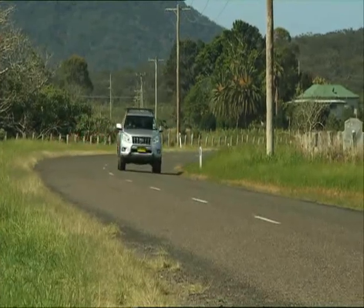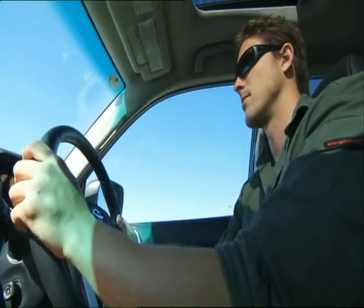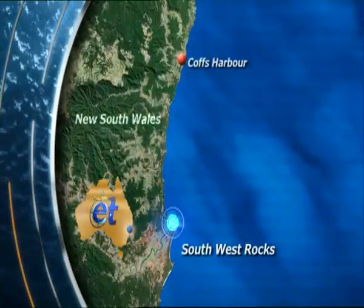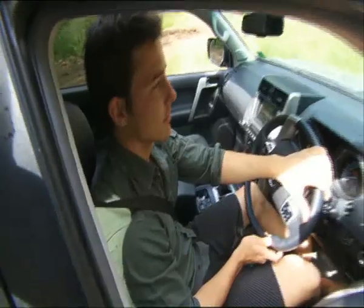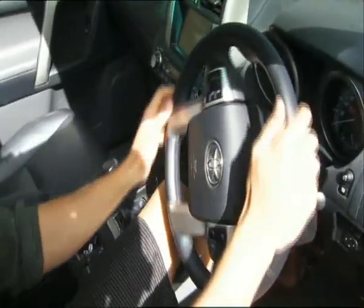I'm off to Southwest Rocks to meet a team of commercial fishers who have been battling for change in their own industry. Southwest Rocks is just over a hundred kilometres south of Coffs Harbour, or about an hour and a half's drive. But before I burl down the highway, I want to put the new Toyota Prado 3-door through its paces.